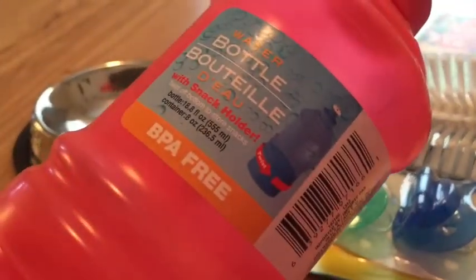I just wanted to show you guys that this at the bottom — you can twist it off and it becomes a holder for your snacks.